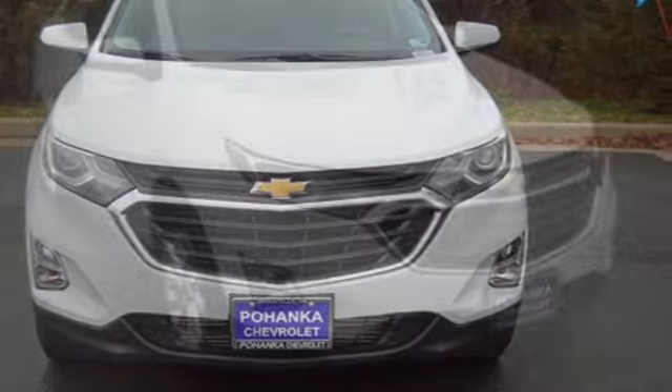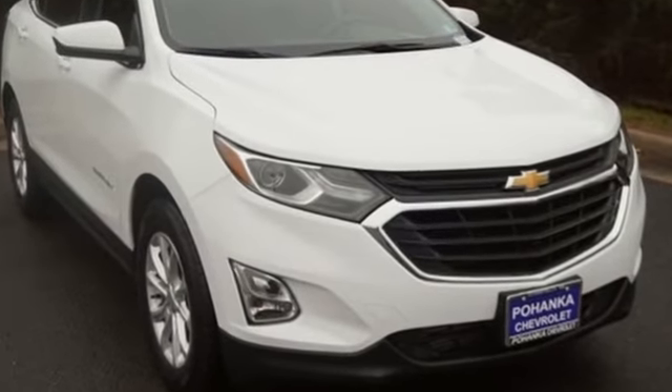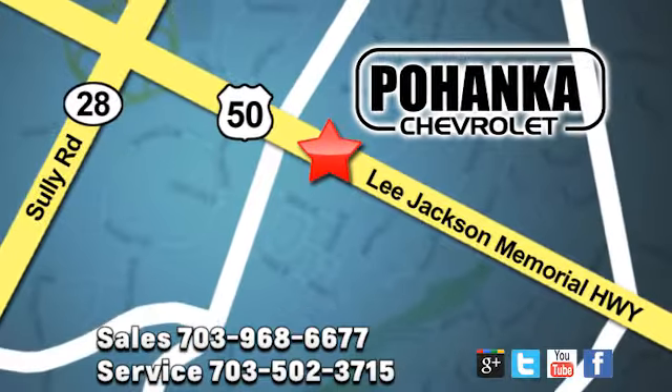Chevrolet — 100 years of icons. The time is now. See it for yourself today. Pohenka Chevrolet is a great place to buy a car. We're conveniently located at 13915 Lee Jackson Memorial Highway, Route 50 in Chantilly.